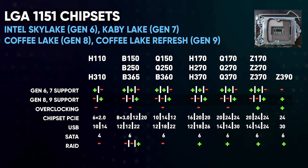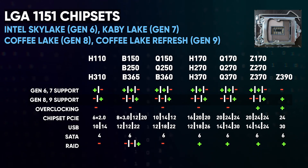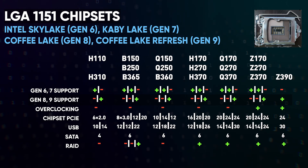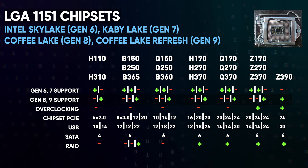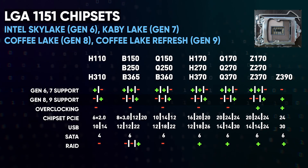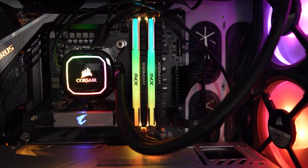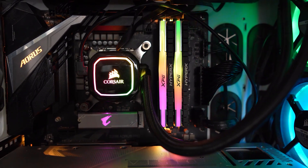Obviously, when things are going this way, it's ridiculous to expect real differences. There were a couple of basic H110 and H310 chipsets for office machines, four Z chipsets for RAM and processor overclocking, and 12 of all sorts of B, Q, and H, which differed again only in the number of USB and SATA ports, RAID and SLI support, and other small things not important to the vast majority of people — especially given that the capabilities of the board depended more on the board itself rather than the chipset.